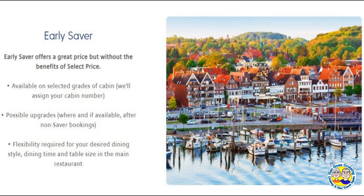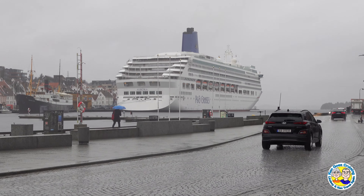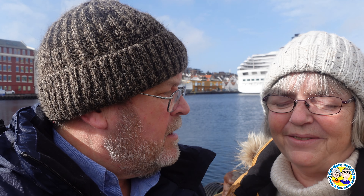The second option available is Early Saver. With this fare you don't get to choose your cabin, but there is an opportunity for upgrades after the Select fares have had their choice. Also you probably won't get your first choice of dining time, style and choice of table size as the Select fares take priority.